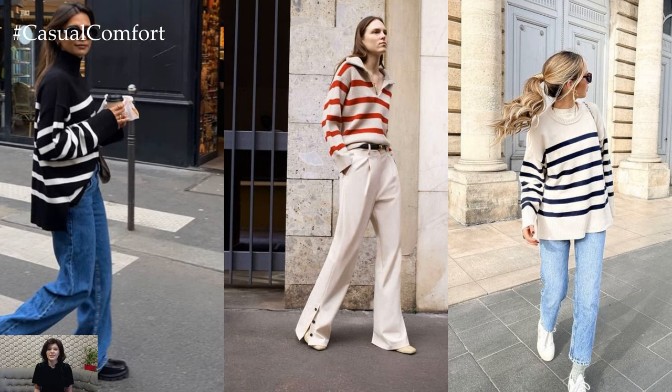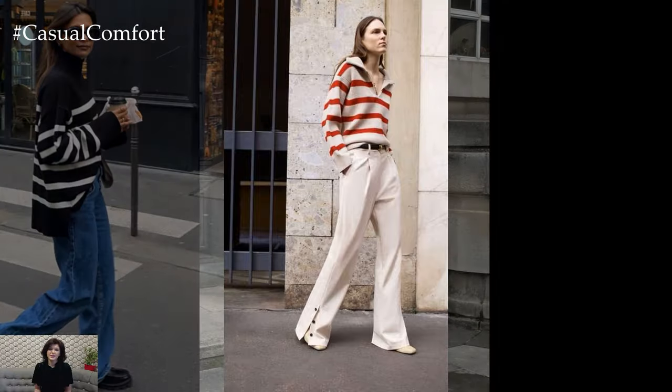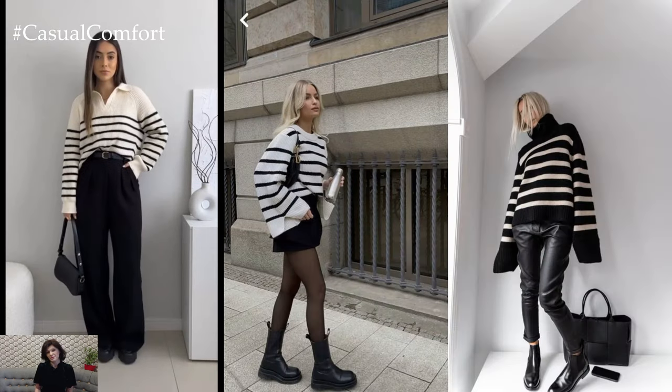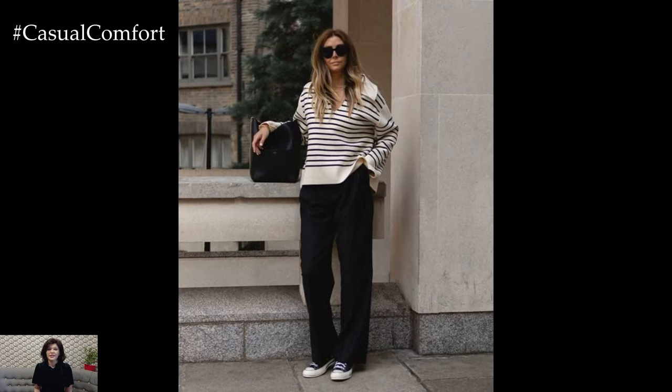Layering is key when styling a striped sweater for spring, as temperatures can fluctuate throughout the day. Consider layering a lightweight denim jacket or a tailored blazer over the striped sweater for added warmth and style. A classic trench coat or a utility jacket also makes a stylish outerwear option that can easily be layered over the sweater for cooler spring days.